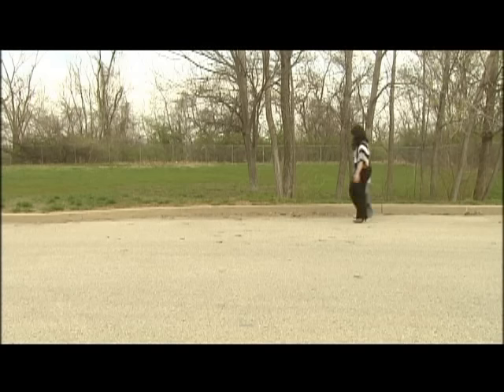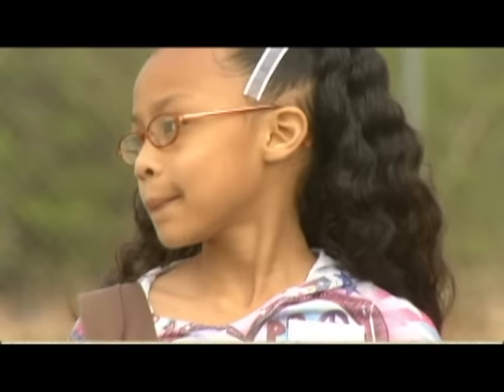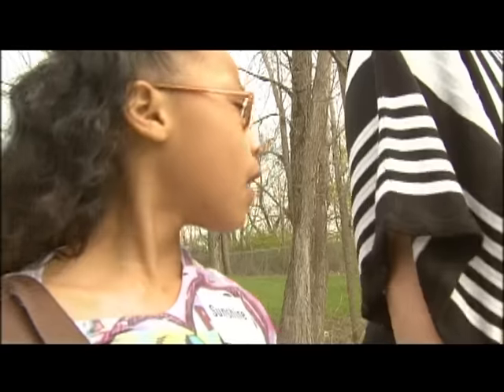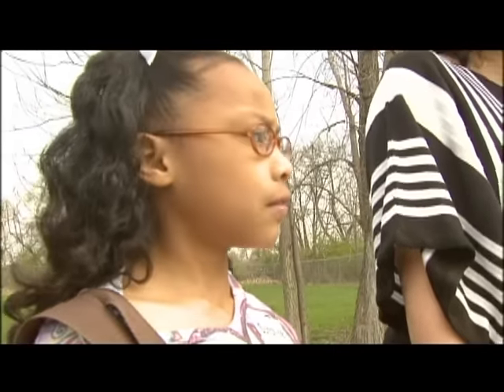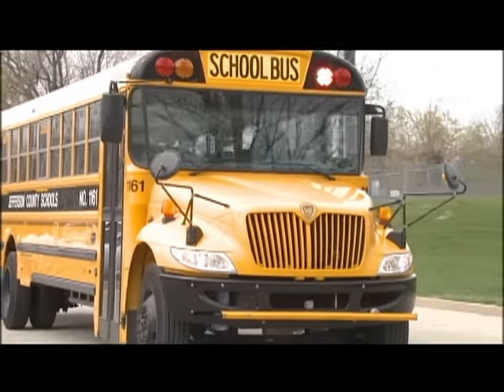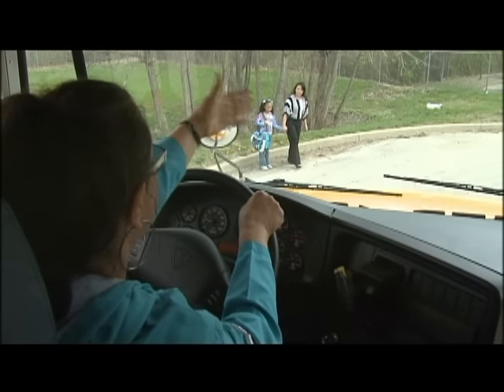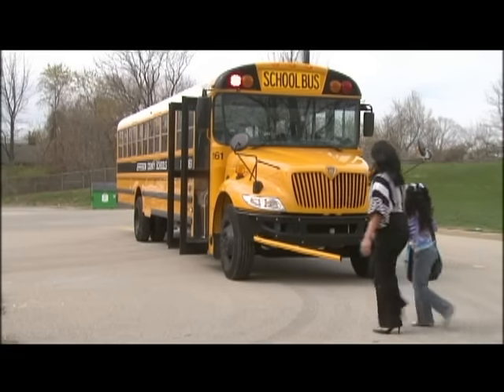Mikayla and her mom must be at her bus stop five minutes early, and they need to stand safely back from the road. A grown-up from Mikayla's house needs to go with her to the bus stop every day. Mikayla lives on the opposite side of the street from the bus. She sees the bus approach but she knows to wait until the bus comes to a complete stop. When it does, the bus driver signals to her that it's okay to cross the street.